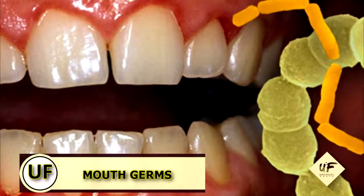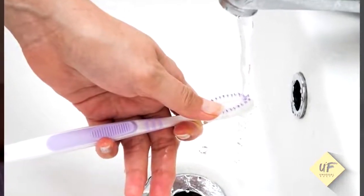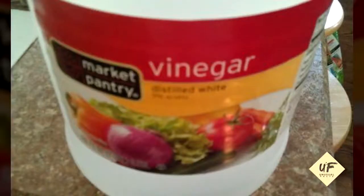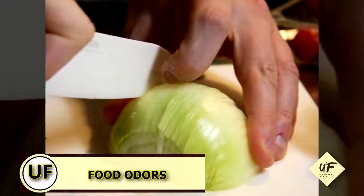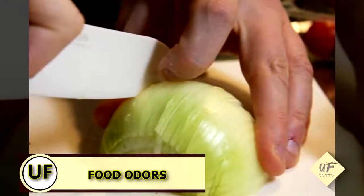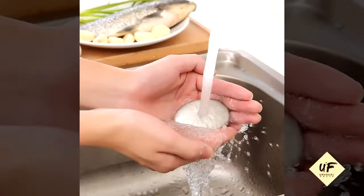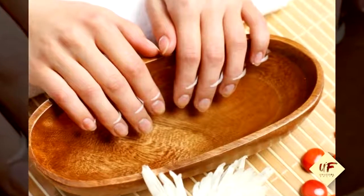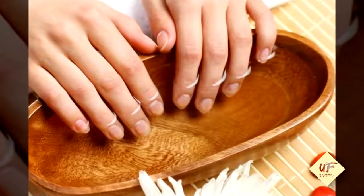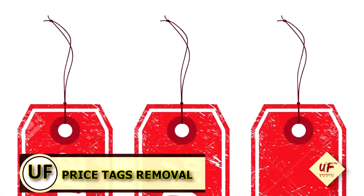Stave off mouth germs by cleaning toothbrushes and retainers — soak them in vinegar and rinse with water. To remove food odors from your hands, such as garlic, meat, or fish smells, wash your hands with soap and water, then rinse with some white vinegar, followed by a final rinse of lukewarm water.